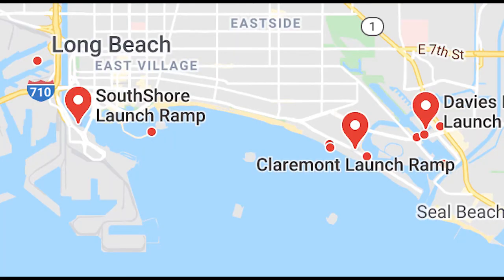Davey's Launch and Marine Stadium is over here on the east side, whereas the South Shore launch ramp is over on the west side. That's behind the Queen Mary, located right by the 710 freeway. So if you want to go over to Palos Verdes, it's a little bit quicker — you don't have to go across the harbor.